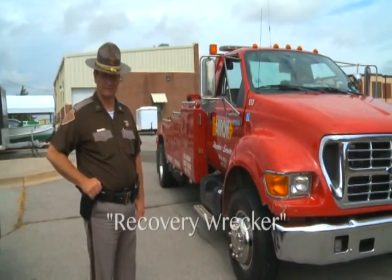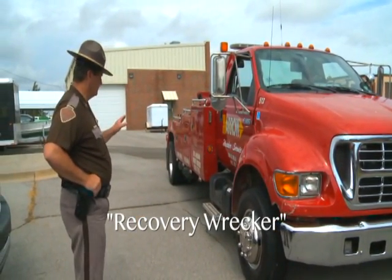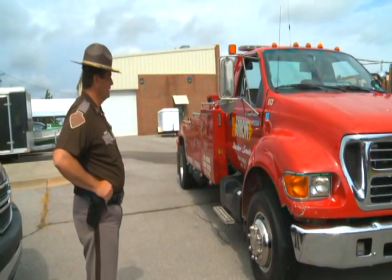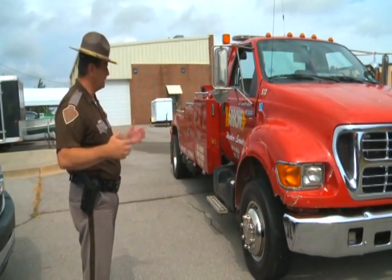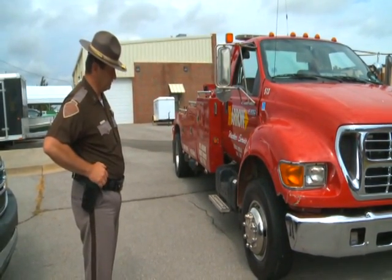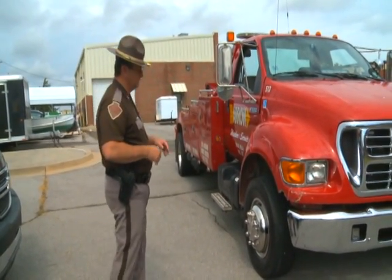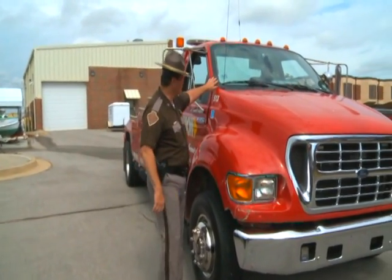My name is Captain Jeff Griffith with the Highway Patrol and we're going to talk about the requirements for a standard wrecker, or what's called a recovery wrecker. This is just your basic wrecker class. This wrecker for years was about the only thing we had in the wrecker rotation before we had rollbacks and before they were approved to be towing vehicles. One of the first things that any peace officer or trooper should look for is the double A sticker.